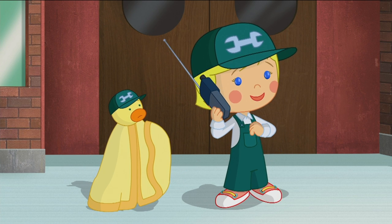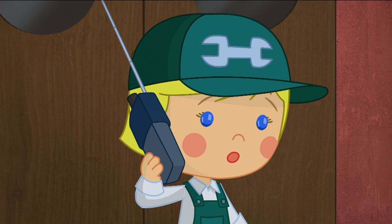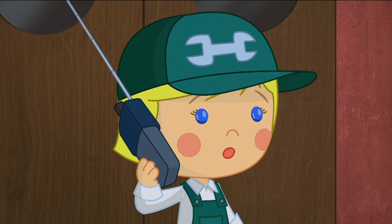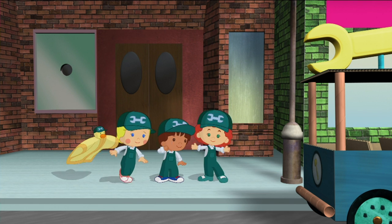Chloe's crew, how can we help you? Handyman emergency at 333 Nature Lane. Immediate attention is needed. Hooray! Our first job!